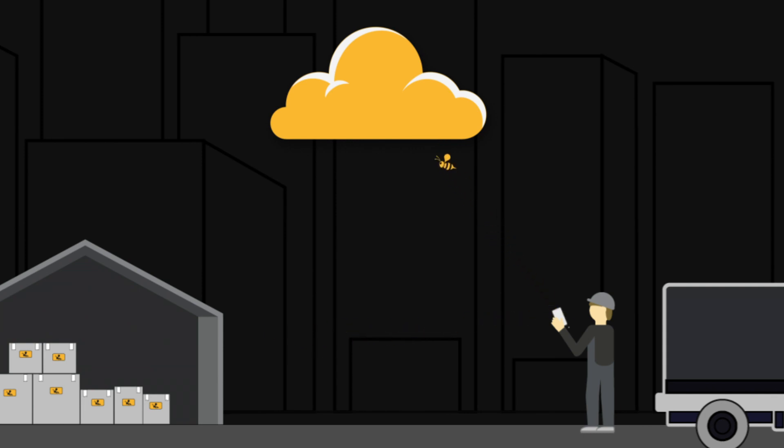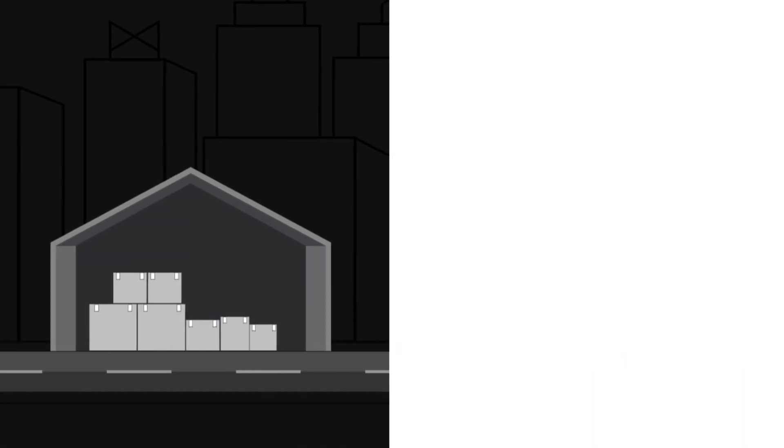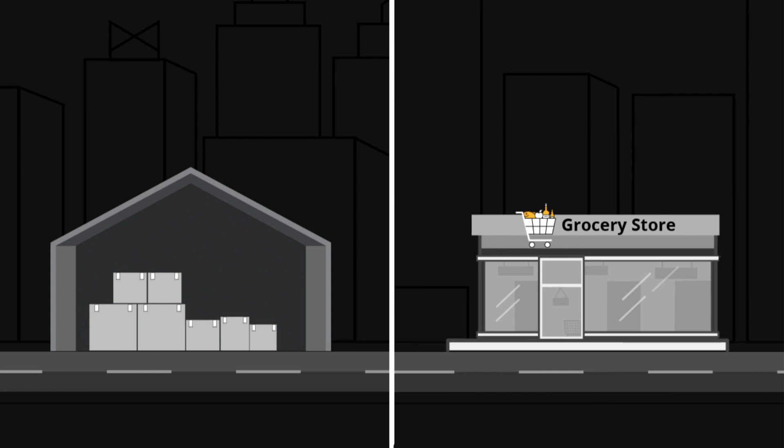The B-Beacon cold chain also provides visibility in your warehouse or stores. Affix a B-Beacon to pallets, packages, or refrigerators and set up a monitoring hotspot using our Bs to stay in the know about the condition of your products 24-7.